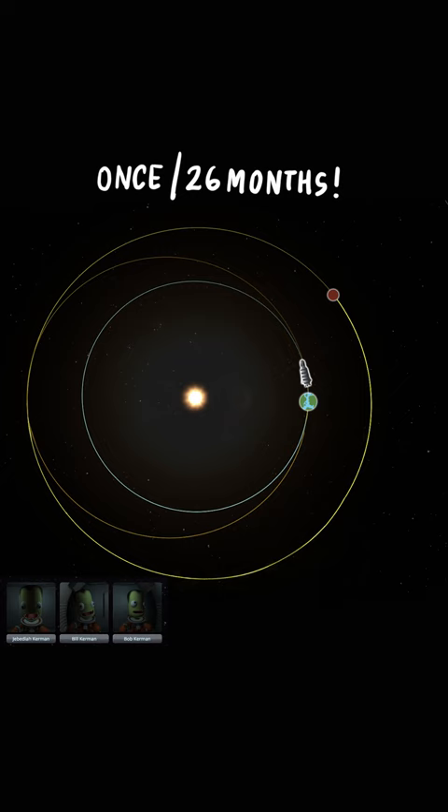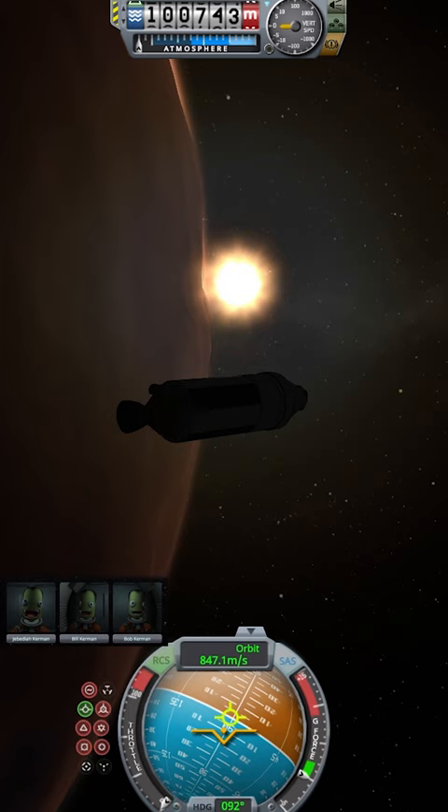There's little Martian for error, but if you time it just right, you'll be at the red planet in no time.